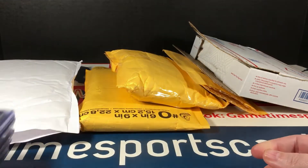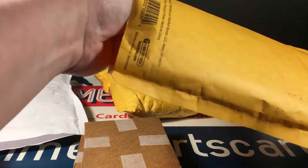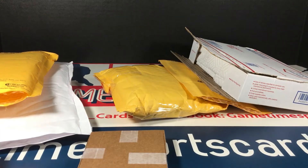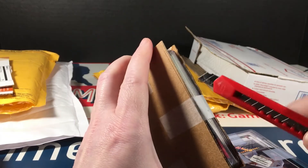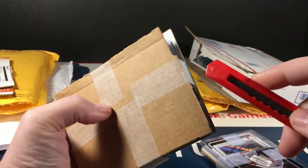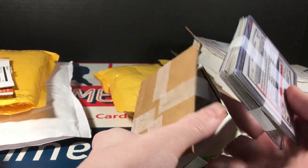I'm glad none of them came out of the holder because that would have stunk. Next up. A ton of the time I spend packing cards to send them out is cutting out these little pieces of cardboard — it's a time suck but it's necessary.